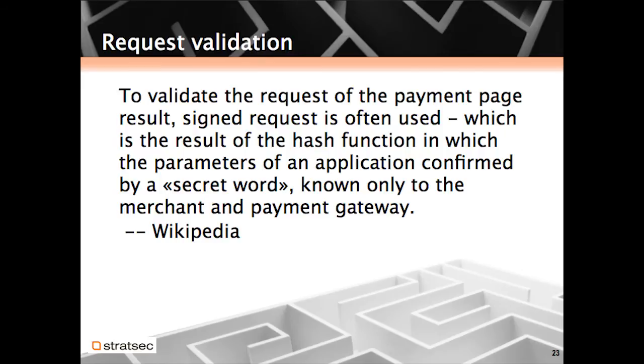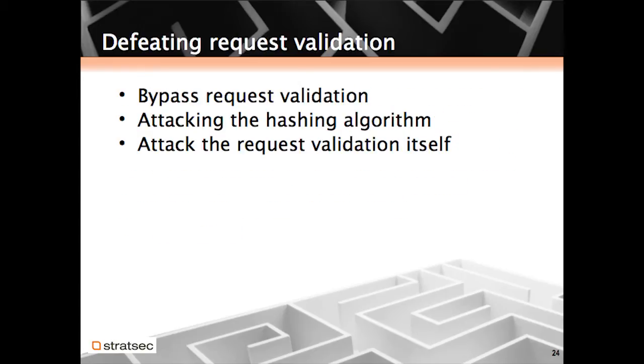Now, request validation — this is probably the bulk of the talk. It's what keeps payment gateways secure from the normal attacks of manipulating prices. Wikipedia describes it as a hash of the important transaction parameters and a secret word, like a password, known only to the merchant and the payment gateway. When you're faced with a payment gateway that does request validation, you have a few options: you can try to bypass the request validation, attack the hashing algorithm, or attack the request validation process itself.